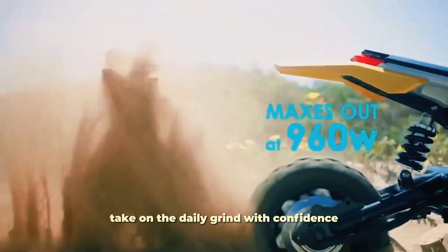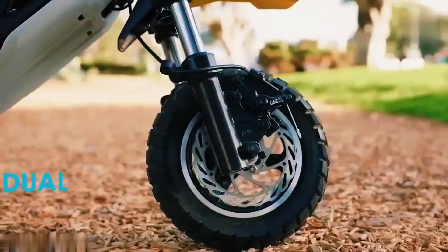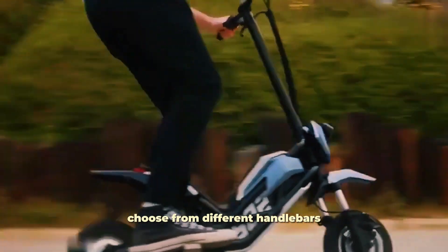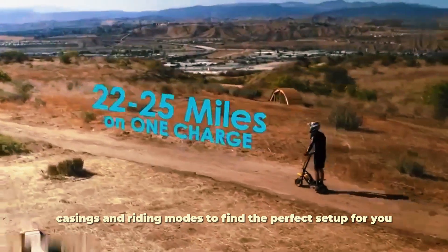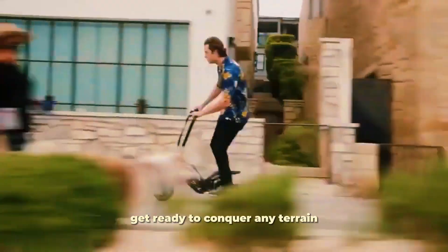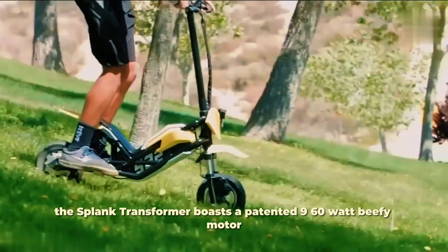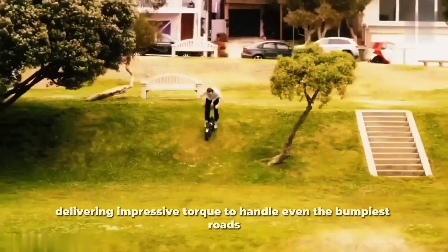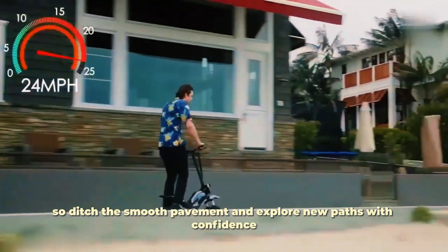Take on the daily grind with confidence, or unleash your inner daredevil on the weekends. The Splash Transformer lets you personalize your experience — choose from different handlebars, casings, and riding modes to find the perfect setup for you. It's like having a transformer for your e-scooter adventures. Get ready to conquer any terrain. The Splash Transformer boasts a patented 960-watt motor, delivering impressive torque to handle even the bumpiest roads.